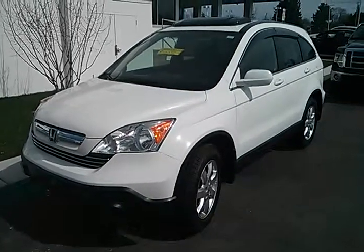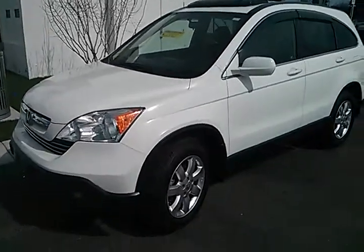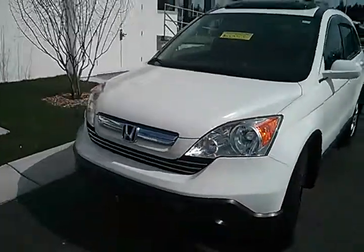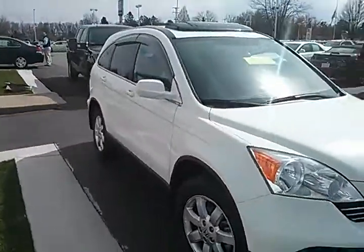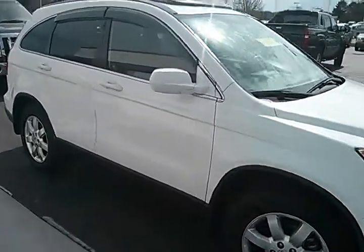Hi Nicole, here is the 07 CR-V you had requested some information on. Just wanted to do a quick video walk around so you can get a chance to see it before you come down. Get a feel for what it looks like.